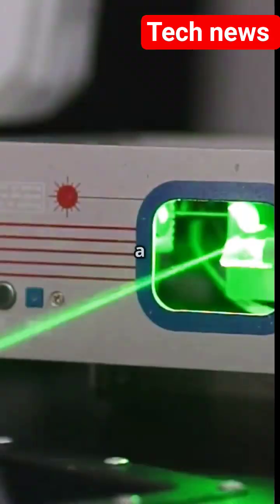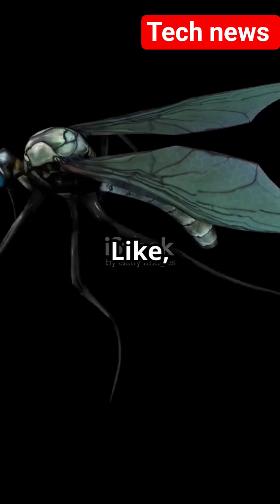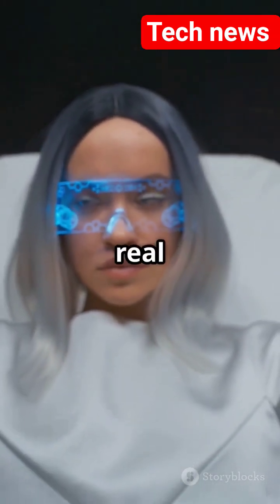You are not going to believe this. There is a mosquito killer that uses artificial intelligence and lasers. It literally zaps them in mid-air. Boom. Gone. And no, this is not from a science fiction movie. It is real life.